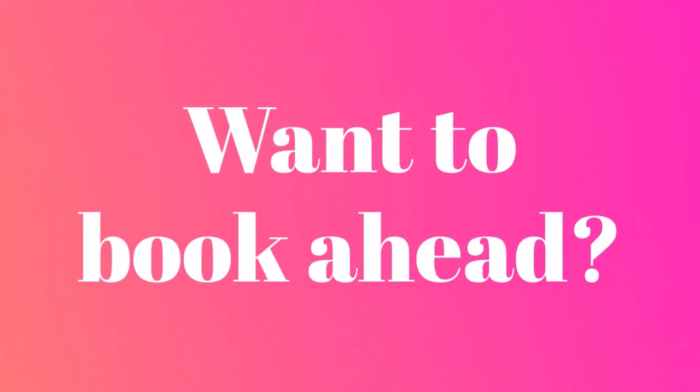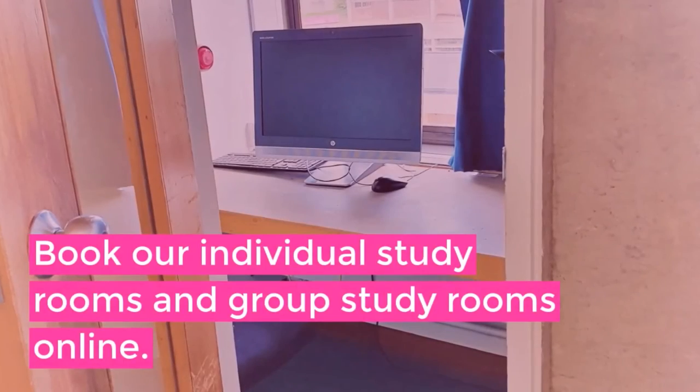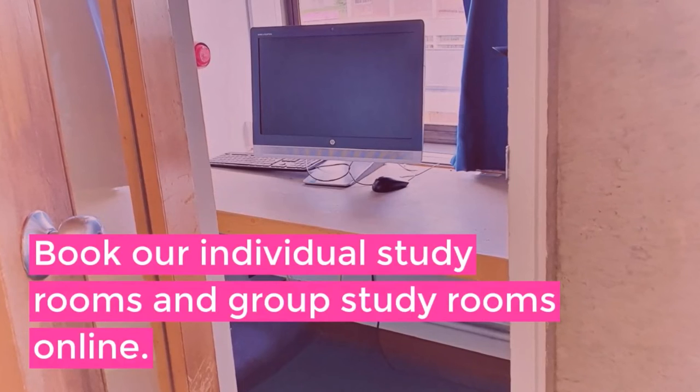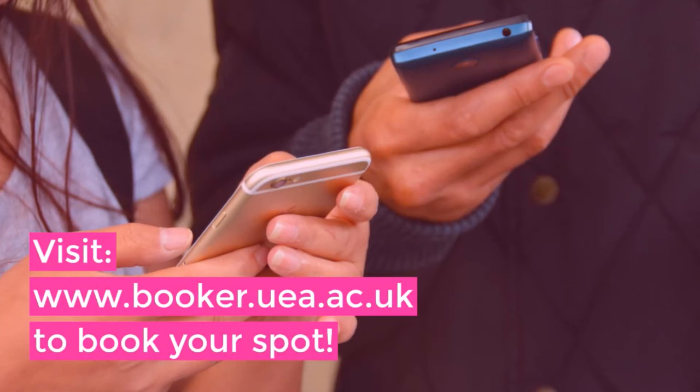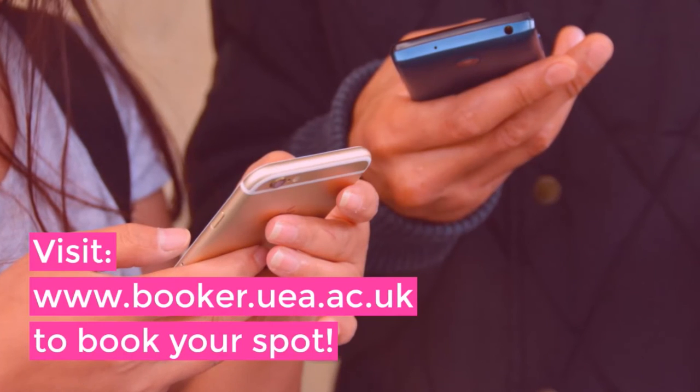Do you want to book ahead? You can book our individual study rooms and group study rooms online. Simply visit www.booker.uea.ac.uk to book your spot.